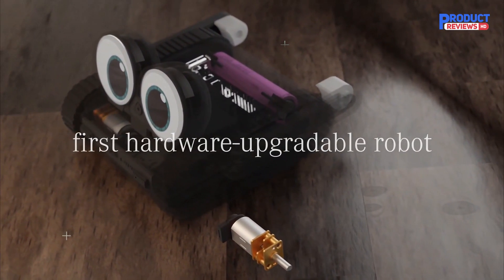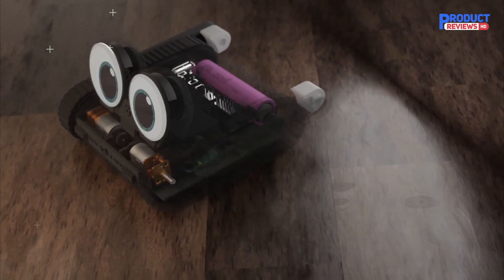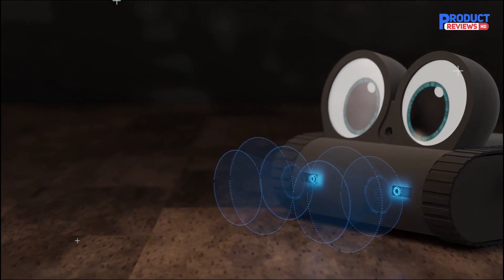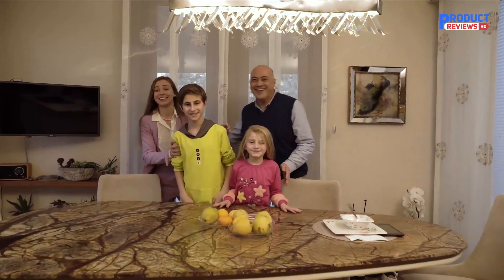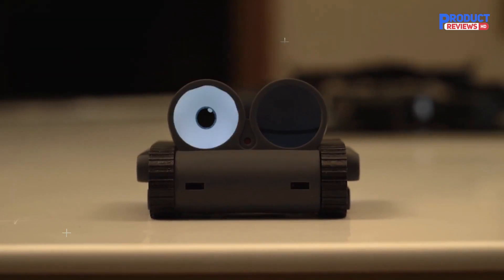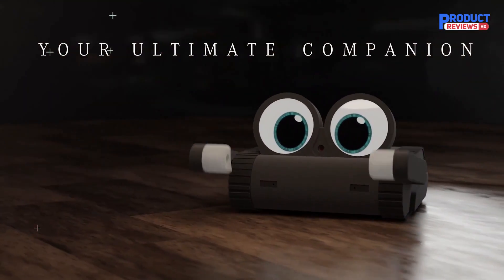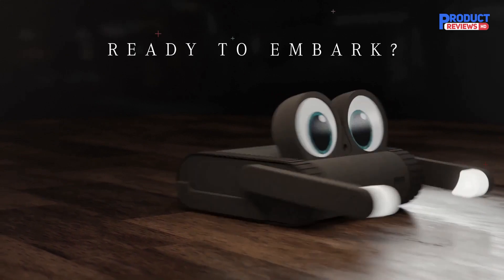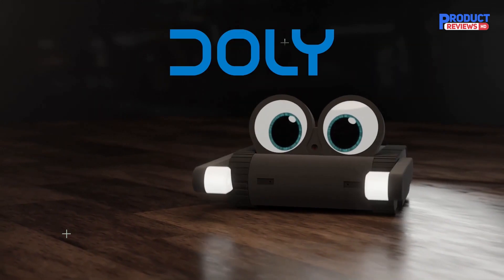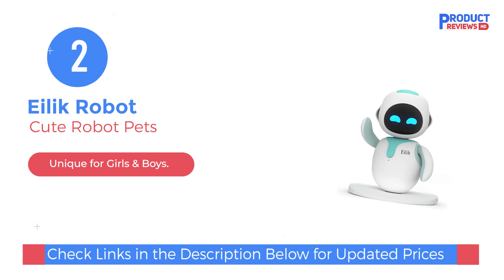It's not just a robot — it's a canvas for your imagination. Dooley is also the first hardware-upgradeable robot with a flexible electronic design that opens up a world of possibilities. Make it even smarter, faster, or give it new abilities. Whether you're young or young at heart, a tech enthusiast or a curious learner, Dooley is your ultimate companion on this exciting journey of robotics, AI, and coding. At number two, we have Ilic Robot.